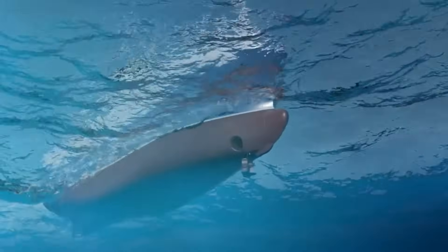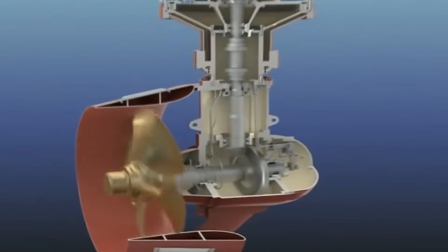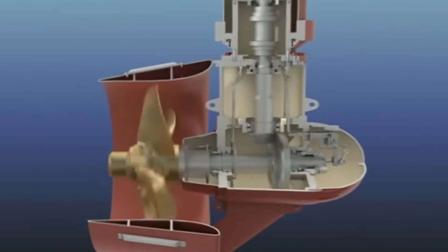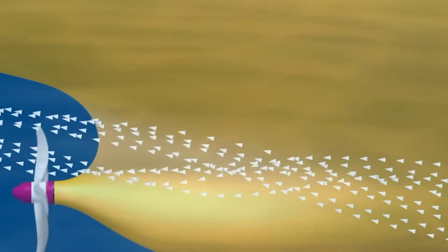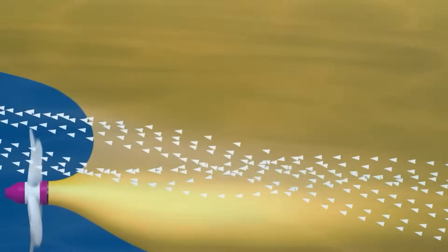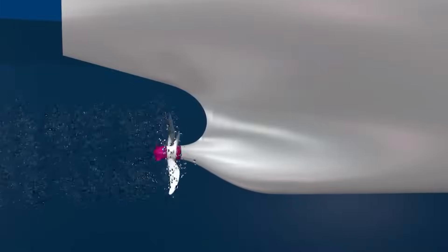Each blade creates lift by generating a pressure differential: low pressure on the forward surface — that's the side facing the boat — and high pressure on the aft face. This pressure difference literally pulls your boat forward while simultaneously pushing it. It's Bernoulli's principle meets Newton's third law in an underwater dance that would make physics professors weep with joy.